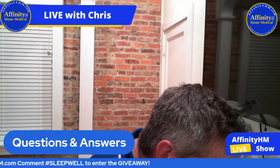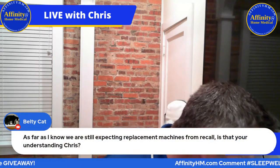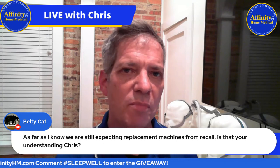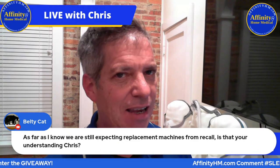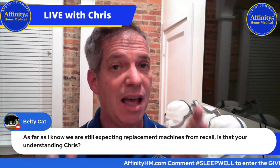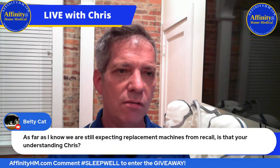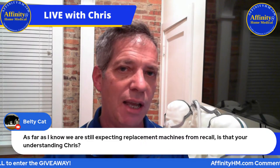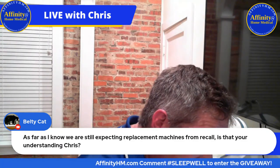Belty Cat is asking about the recall — as far as I know, we're still expecting replacement machines. I believe they are still going to replace all of the recalled machines. I haven't heard about them repairing units. Everyone I've heard from who has received service has gotten a replacement — the DreamStation 2 is what everyone's getting. That is my understanding.